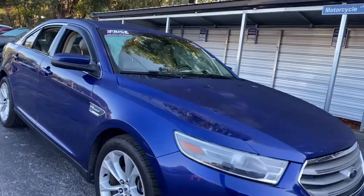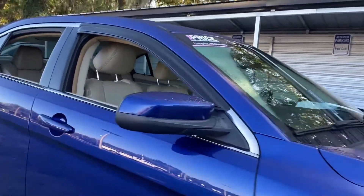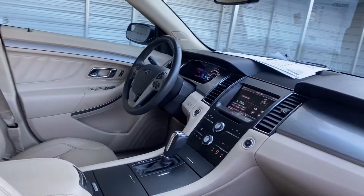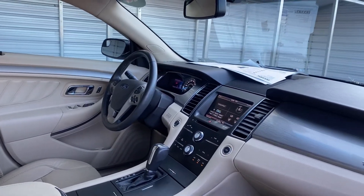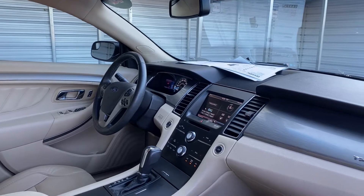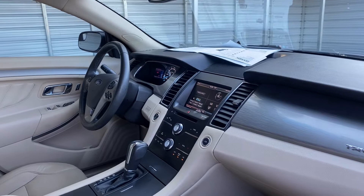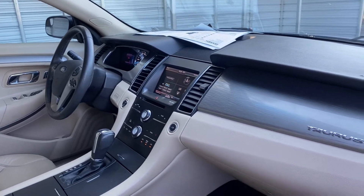This is a 2013 Ford Taurus SEL, blue over beige leather interior, windows, locks and mirrors, leather wrapped steering wheel, cruise control, Bluetooth for your cell phone, push button start, remote start, satellite radio, streaming audio, and heated mirrors.